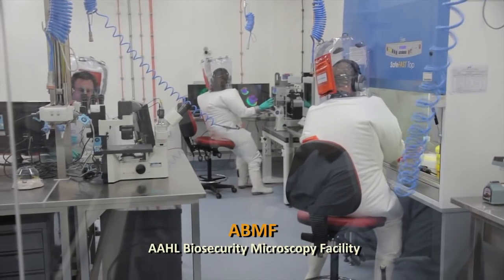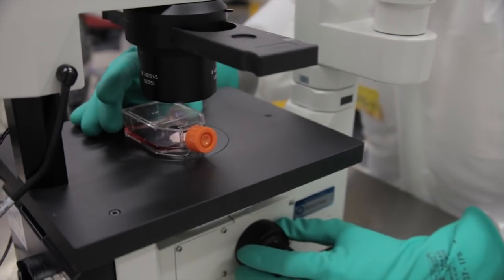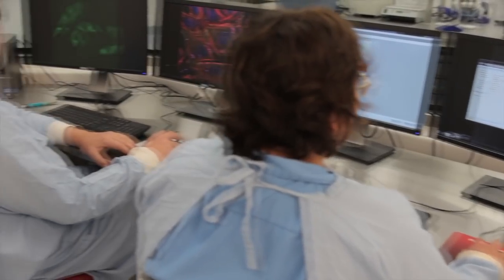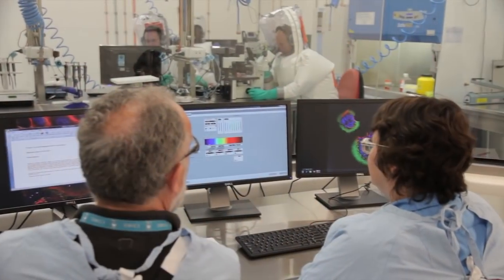The ACBRF also incorporates the AAHL Biosecurity Microscopy Facility, a specialist microscopy service that enables fundamental research with infectious disease agents that require the highest levels of containment. The control room overlooks the imaging facility, where scientists can communicate with staff and remotely control the microscope.